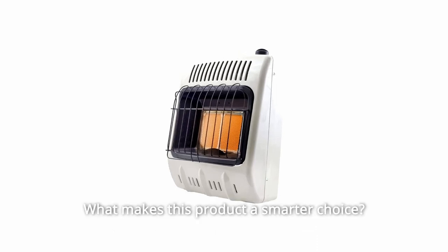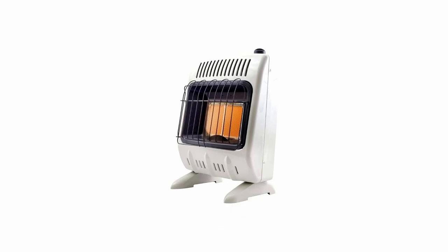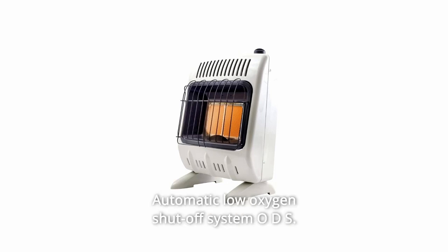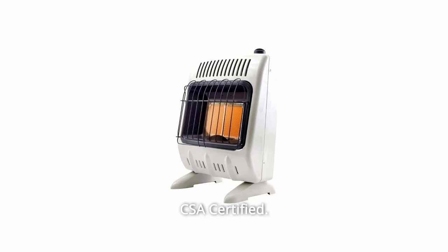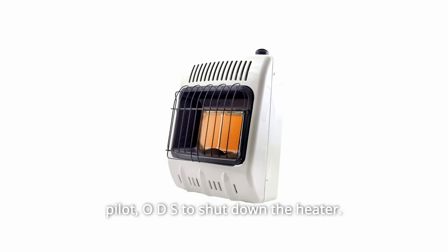What makes this product a smarter choice? Number 1: 10,000 BTU liquid propane heater to heat spaces up to 250 square feet. Number 2: radiant heat burner. Number 3: automatic low oxygen shutoff system (ODS), CSA certified. Number 4: operating this heater at altitudes over 4,500 feet above sea level could cause the pilot ODS to shut down the heater.